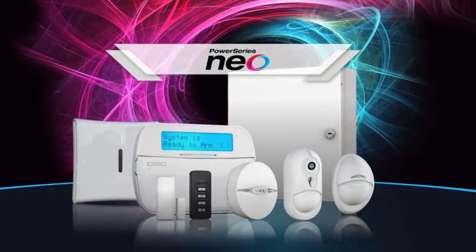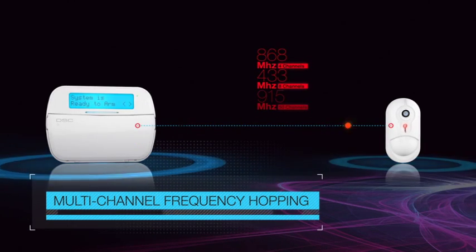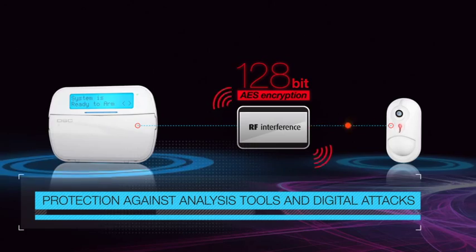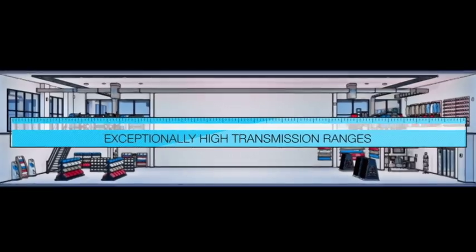PowerSeries NEO capitalizes on PowerG leading-edge wireless technology, offering multi-channel frequency hopping for secure communications between devices, a high level of protection through 128-bit AES encryption, high transmission ranges, reducing the costs of additional repeaters.